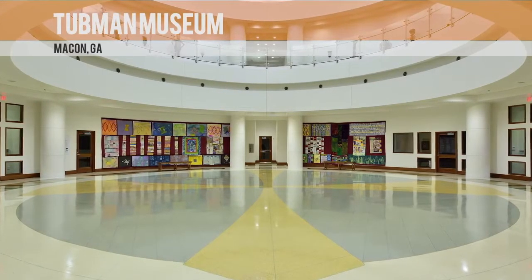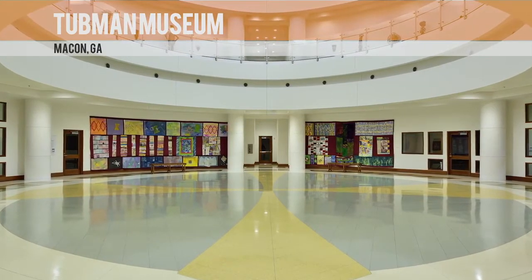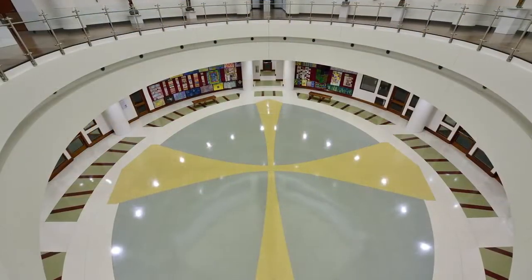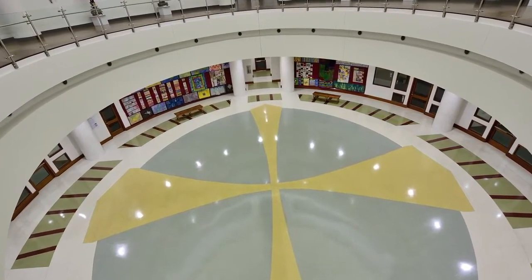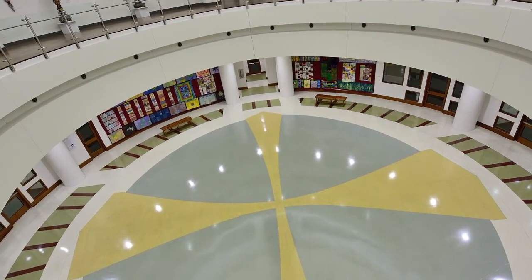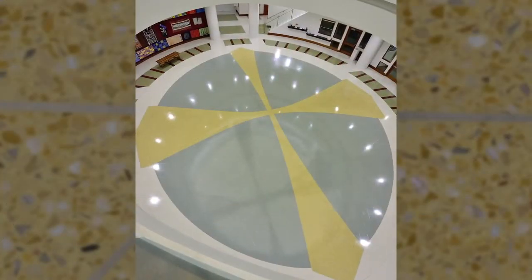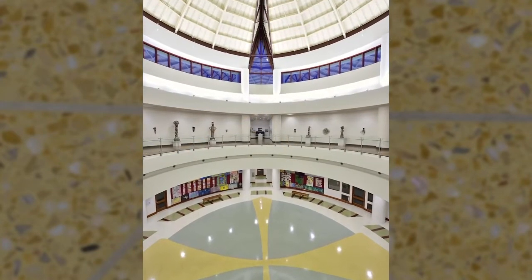This successful installation of epoxy terrazzo is in the Tubman Museum in Macon, Georgia. The museum's design is evocative of African American history, culture and art, centered on the geometric design of the grand central space. Both the form of the dome and echoing terrazzo floor pattern are inspired by a traditional ceremonial headdress.